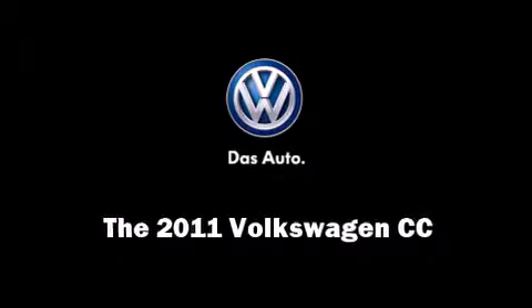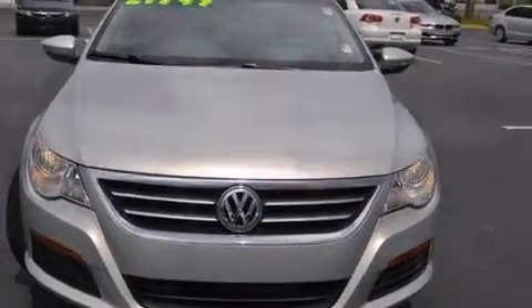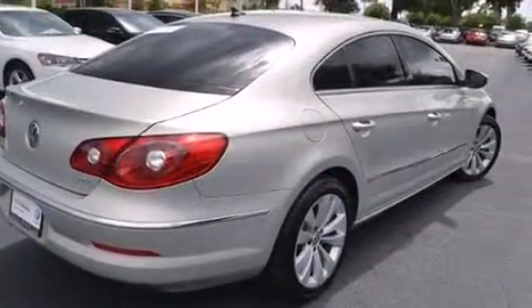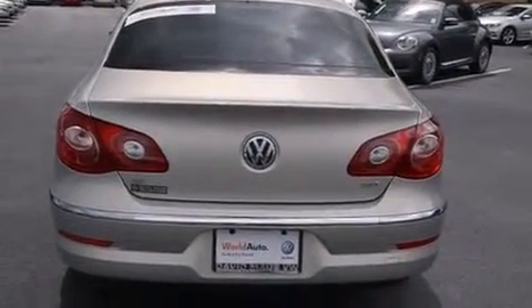Experience driving perfection in the 2011 Volkswagen CC. This four-door, four-passenger sedan just recently passed the 20,000 mile mark. It features a front-wheel drive platform, an automatic transmission, and a two-liter four-cylinder engine.